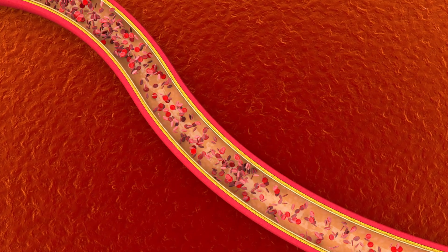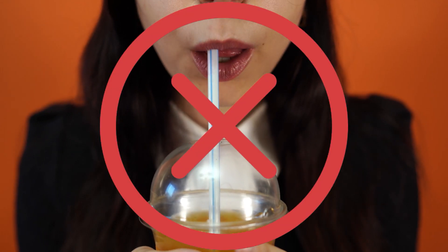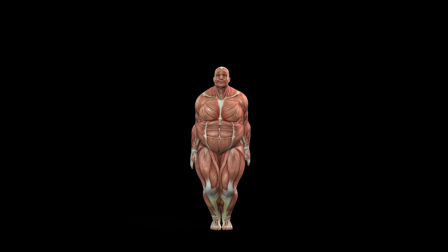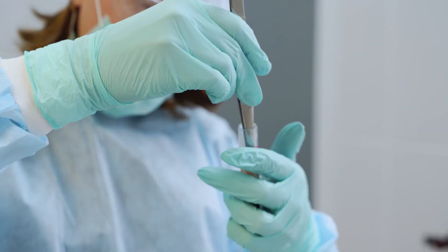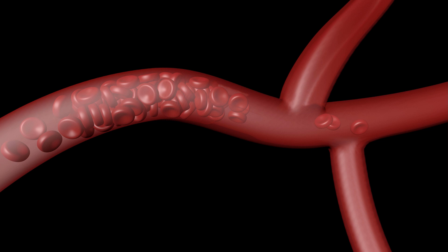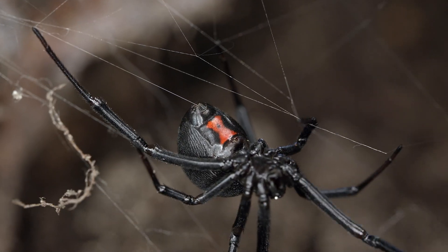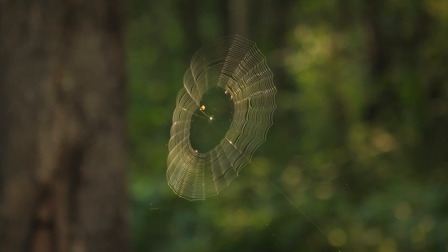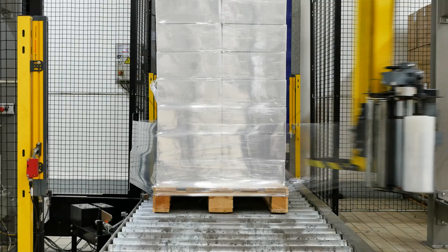Think of a vascular graft as a special kind of drinking straw. But instead of sipping your favorite beverage, this straw carries blood through your body, ensuring your organs get the oxygen they need to stay alive. First, they created the basic structure using fibrin, a protein that helps your blood clot — imagine this as the main body of the straw. Next, they gently harvested silk from spiders without harming them, wrapping this silk around the straw in a crisscross pattern, giving it extra strength.